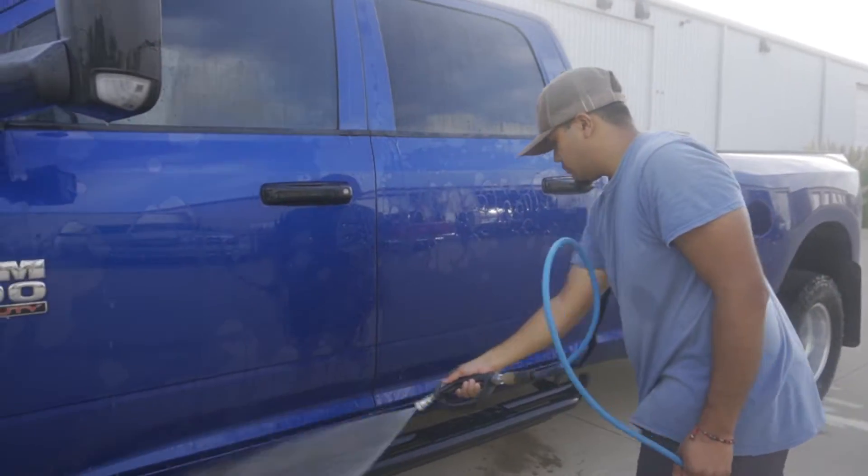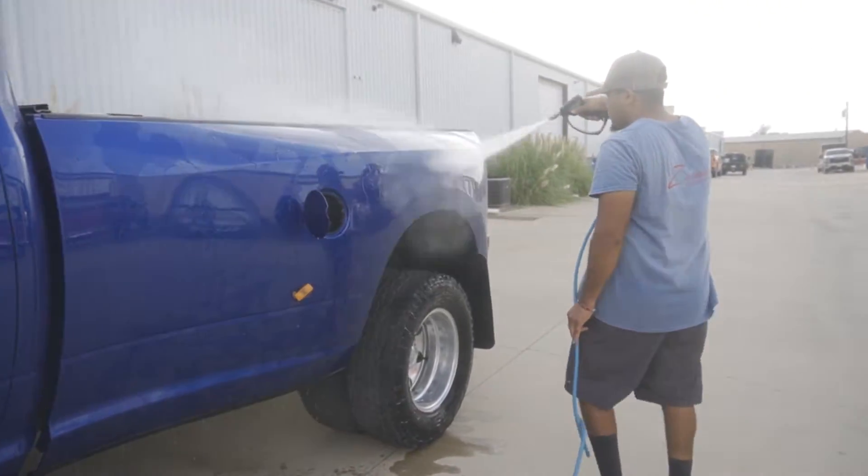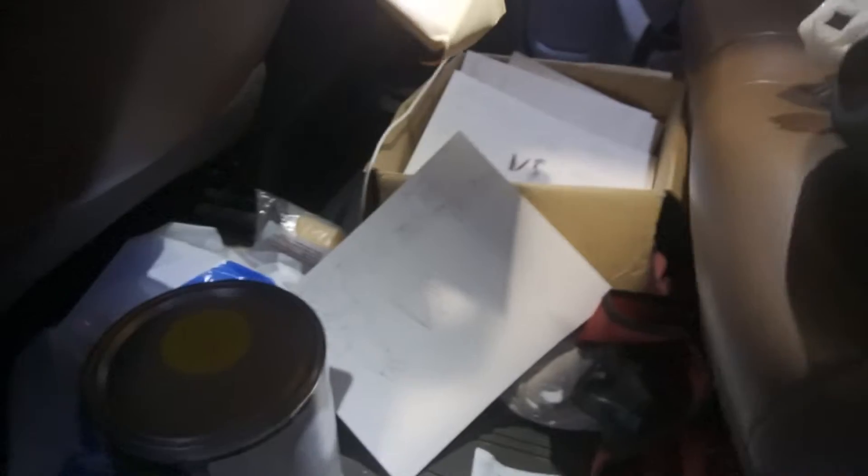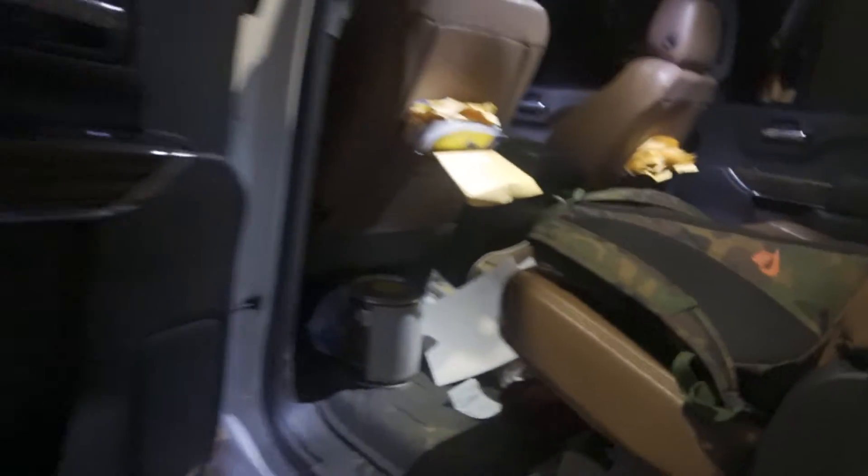Before we get into this video, I want to make sure you understand — just because I'm making this type of money doesn't mean it's going to be the same for you or anybody else. You might make more than me, you might make less than me. There's levels to everything. Whenever I first started, I wasn't making this much — my prices and packages were way lower. Take that into consideration wherever you're at in your business right now, whether you have experience or you're just barely starting off. Don't compare yourself to anybody else. Just make sure you're doing you and working on bettering yourself and your company.